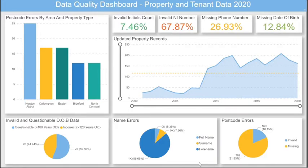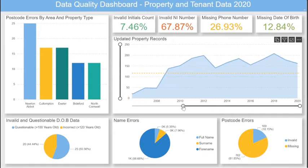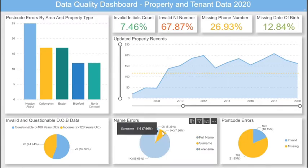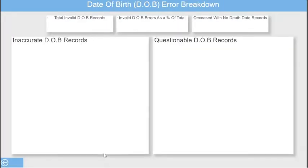The dashboard is highly interactive, allowing you to zoom in on specific time periods to assess the timeliness of your data. Drill down on visuals to gain greater clarity of the breakdown of an area, highlight specific values to focus on, and drill through to another page to provide an in-depth analysis of a data quality issue.